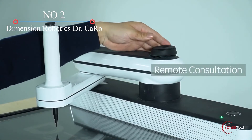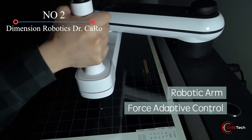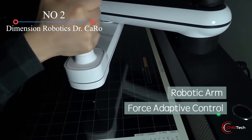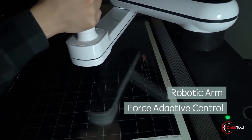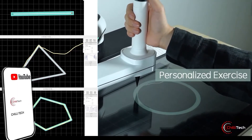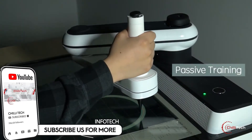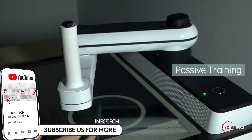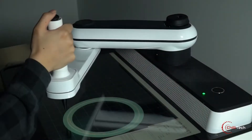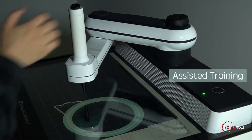Dimension Robotics Dr. CaRo is designed to restore mobility to stroke victims without prohibitively expensive physical therapy sessions. The device, a motorized handle-equipped robotic arm attached to a 23-inch display, is meant to aid in rebuilding neural connections to a patient's limbs with entertaining training exercises.